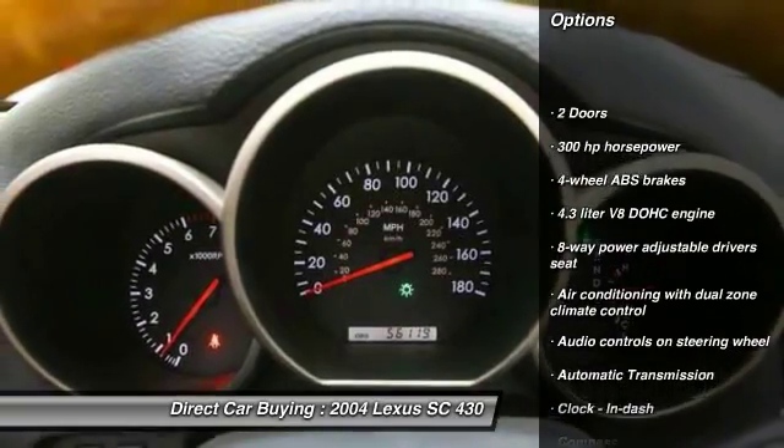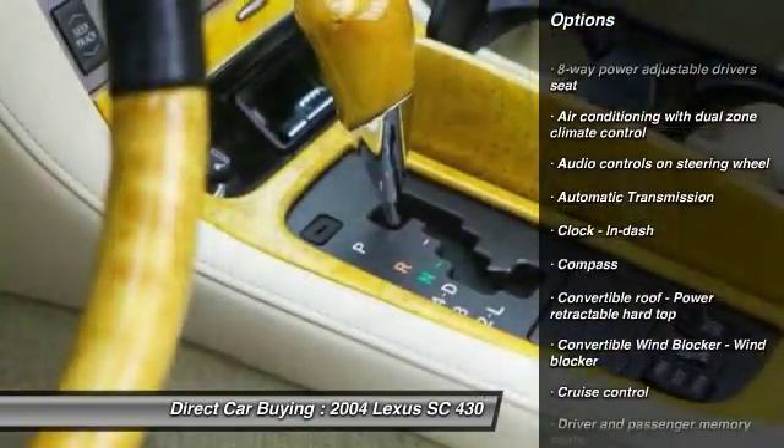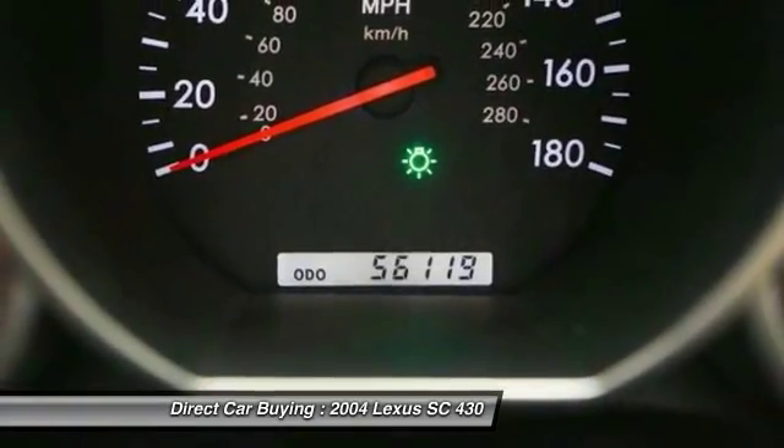Traction control, stability control, navigation system, xenon headlights, automatic transmission, cruise control, trip computer, passenger airbag, fog lamps, compass.